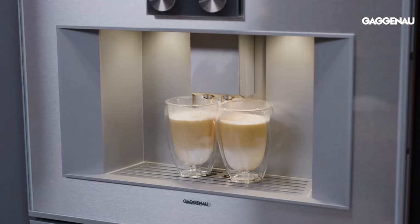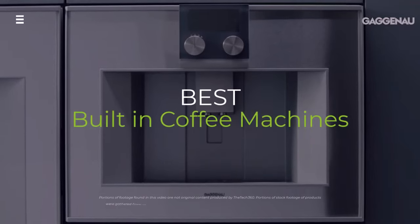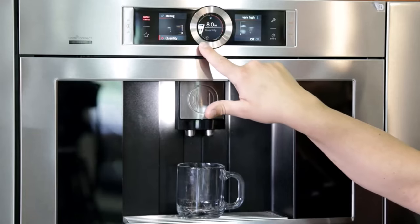Craving a cafe quality coffee without leaving your kitchen? Built-in machines are the ultimate in-home coffee experience, but with so many options, choosing the right one can be overwhelming.